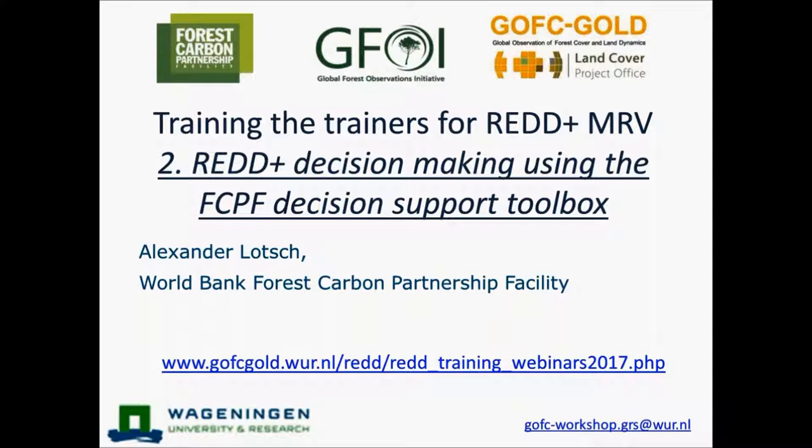Now, back to the main focus of this webinar. You'll see a presentation and then a short video on the tool. You can post questions in the chat box on the control panel. Please post your questions as they arise — we'll take a two-minute break after the presentation to collate them. Now on to our presentation: we have Alexander Lodge from the World Bank Forest Carbon Partnership Facility. Alex, I will hand you the floor.